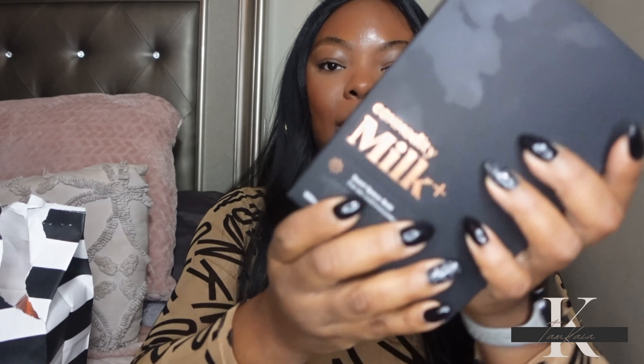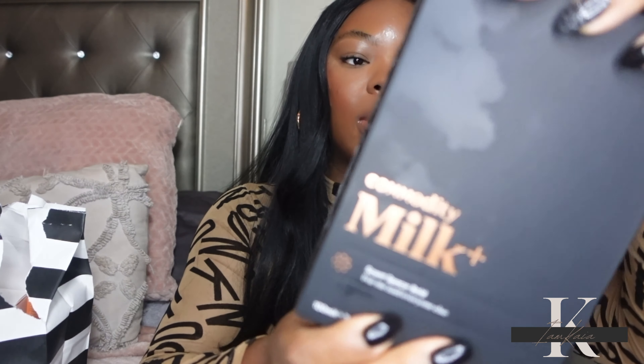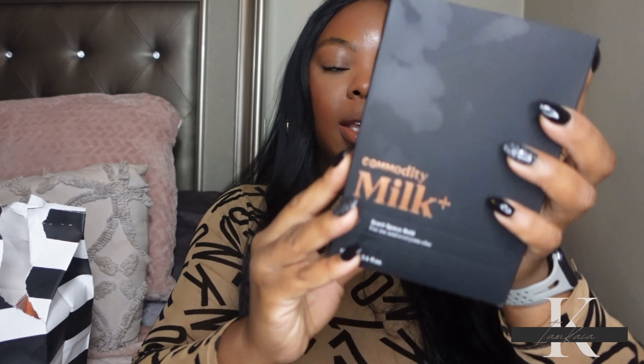The first thing I picked up during the Sephora sale was this Commodity fragrance — the Milk Bold. I've been wanting this fragrance for a while; I see it all over Instagram and TikTok. Before I picked it up, I bought the Commodity discovery kit with all their fragrances, and the one that stood out the most to me was the Milk fragrance, so that's why I got it.